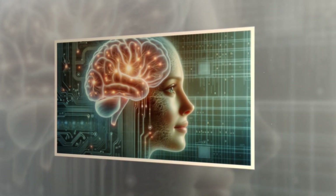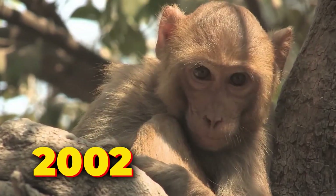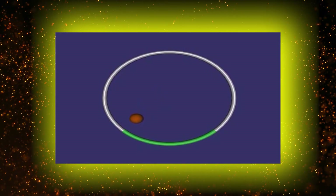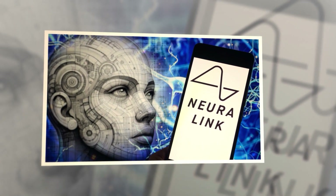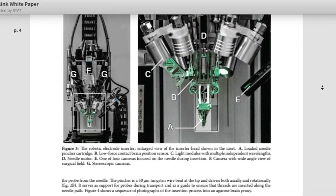Brain-computer interfaces have been around for decades. Let me take you back to 2002, when we saw the first demonstration of a monkey operating a cursor using a BCI. It was mind-blowing at the time. But fast forward to 2017 and what do we find? Neuralink — a company that was only created a year earlier — released a white paper outlining the possibility of using the technology.